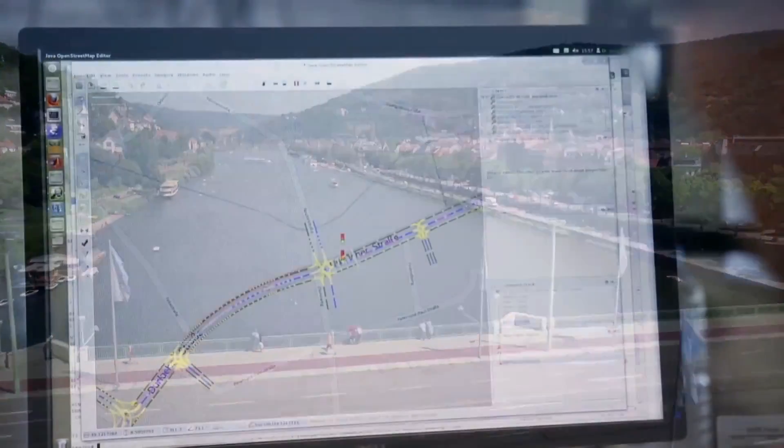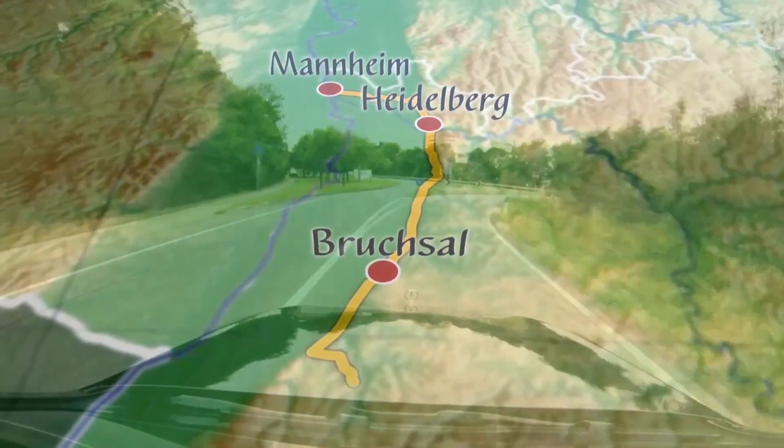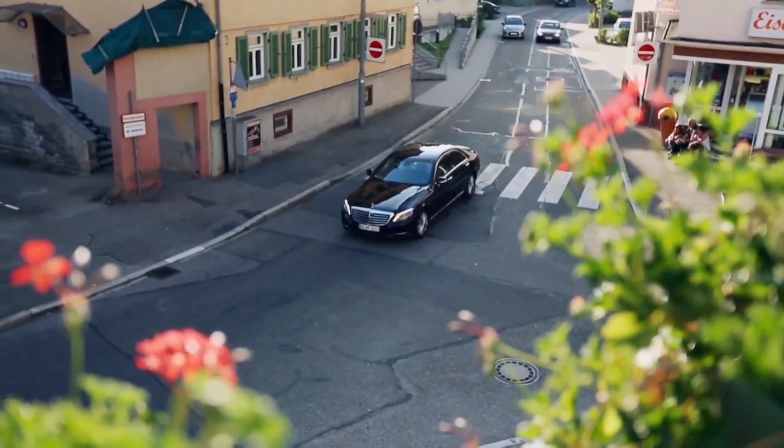We did not just pick any route, but a very special one — the route where Bertha Benz made history 125 years ago with the world's first overland drive. The challenges were enormous: from the smaller streets and little villages to big cities, we had everything.